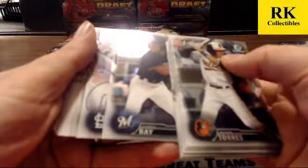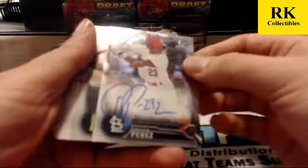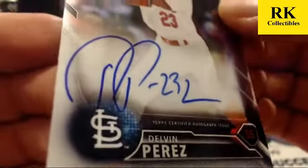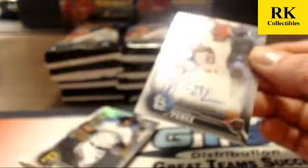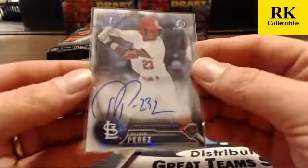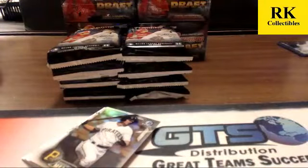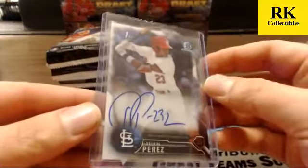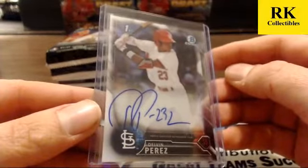We hit Delvin Perez base auto — Delvin Perez got a big old signature. I was just reading Scott's comments about seeing a lot of Perez, and he shows up. The best way to tell short prints is to search on eBay, delete out the parallels, and just see how many base are on each guy. That's the best indicator of who's a short print. We have not hit many Perez — he's been a tough one.